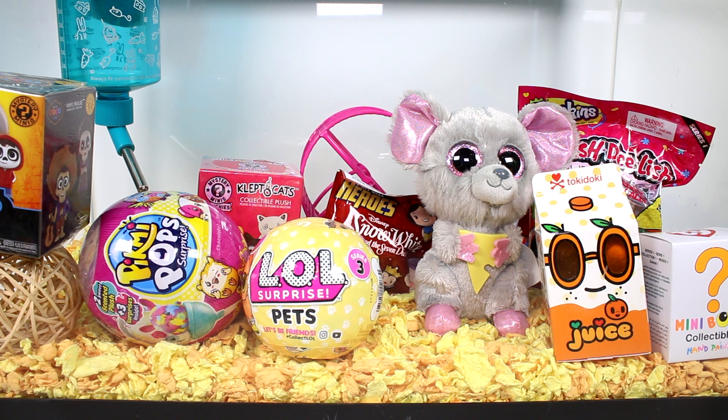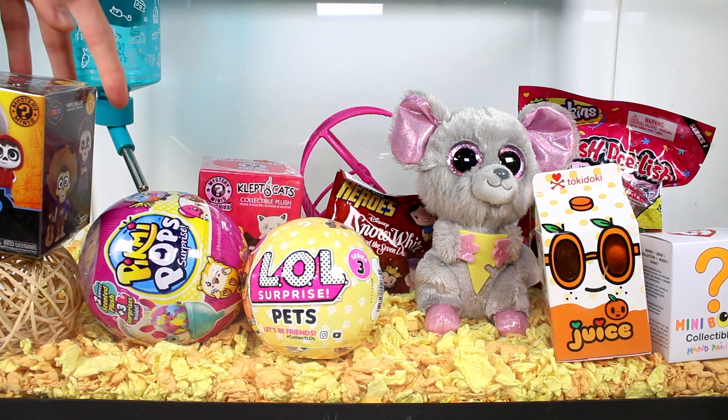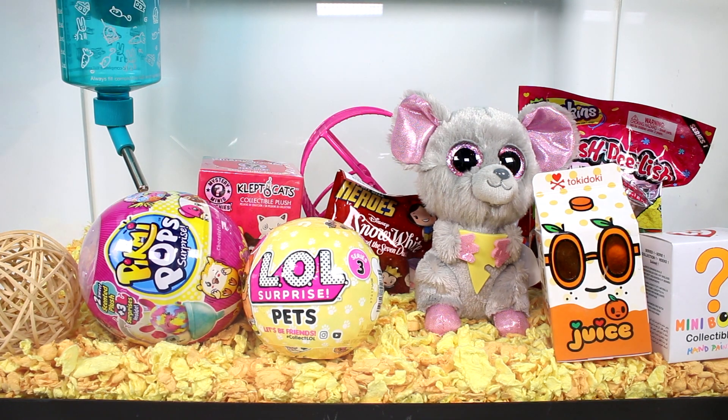I'm seeing some LOL Surprise Pets, some Pikmi Pops, some Squish Delish. There's so much cool stuff. I think we're going to go ahead and start off with these Coco Mini Figures, the Mystery Minis.